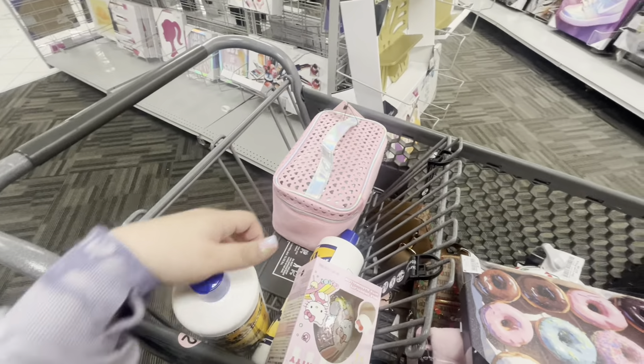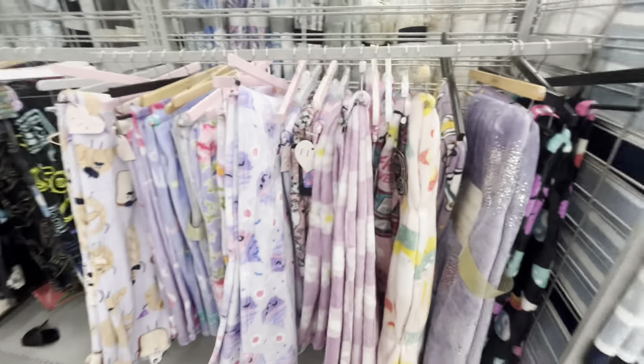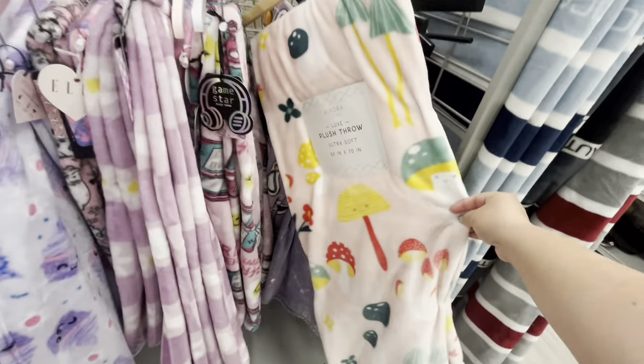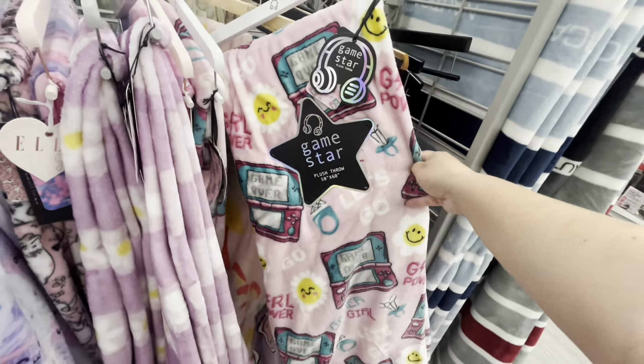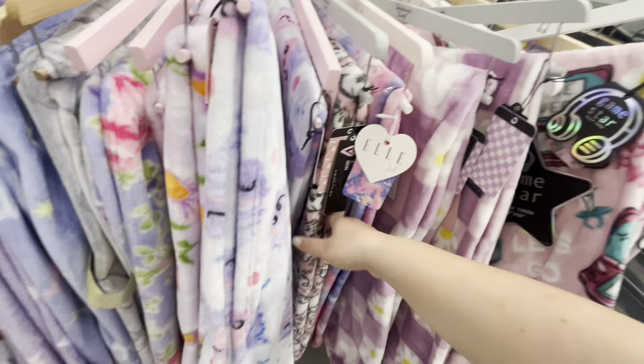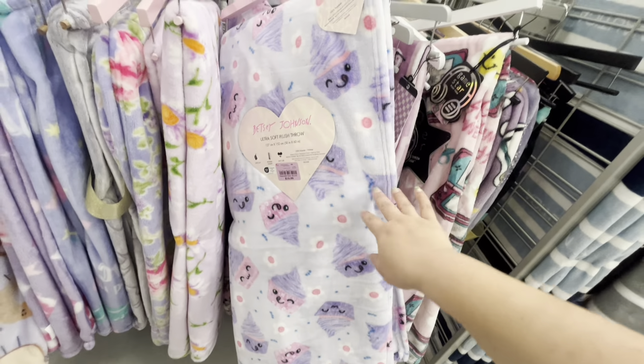I spotted another one but it's broken. I also see a cute Juicy blanket right there. And look at all these blankets — this is my weakness! Look at these mushroom ones with faces — so cute, $10. Maybe my friend will want it since she likes mushrooms. Oh look at this Betsy Johnson cupcake blanket — so cute! I want it but I'm gonna pass. They have super cute spring and summer Betsy Johnson ones for $10.99.